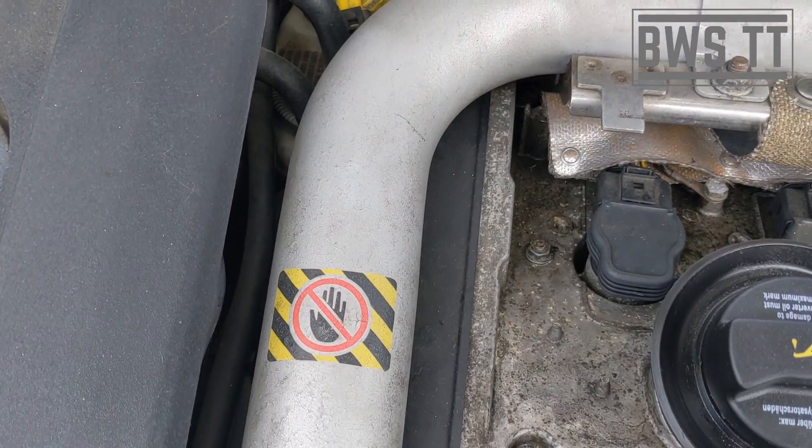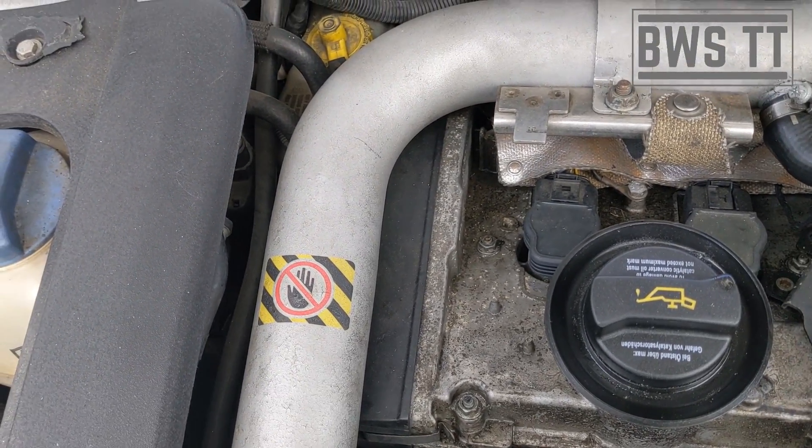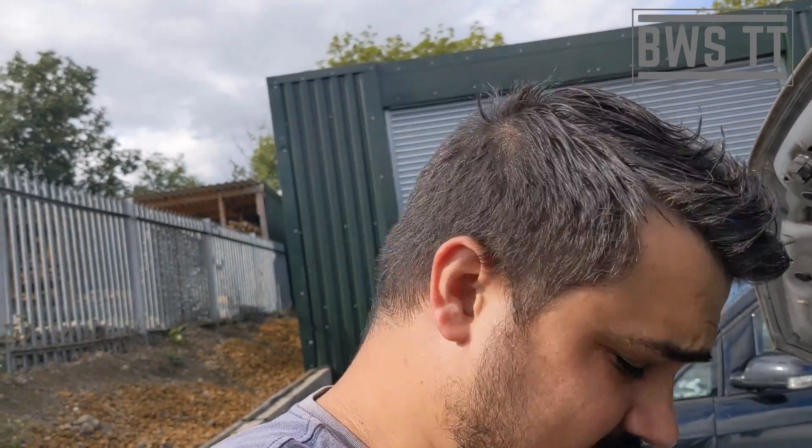Anyway, first thing I'm going to do is take the charge pipe off and have a look down into the side of the engine. There's a very small chance it's just a bad hydraulic damper on the cam belt, so we might as well rule that out first.